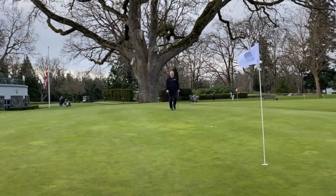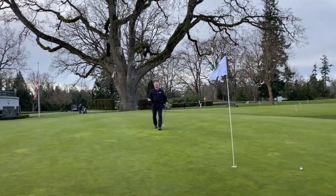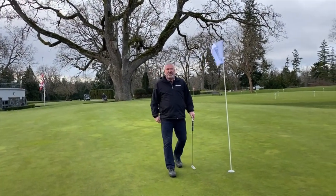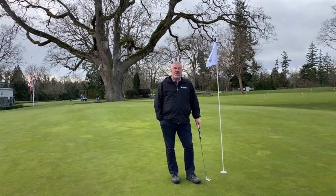Hi, everyone. I'm Brian Yule, the Master Superintendent of Uplands Golf Club. It's the middle of February — hard to believe that we're still in winter. I thought I'd do a video, as it reminded me of where we really are at this time of year.